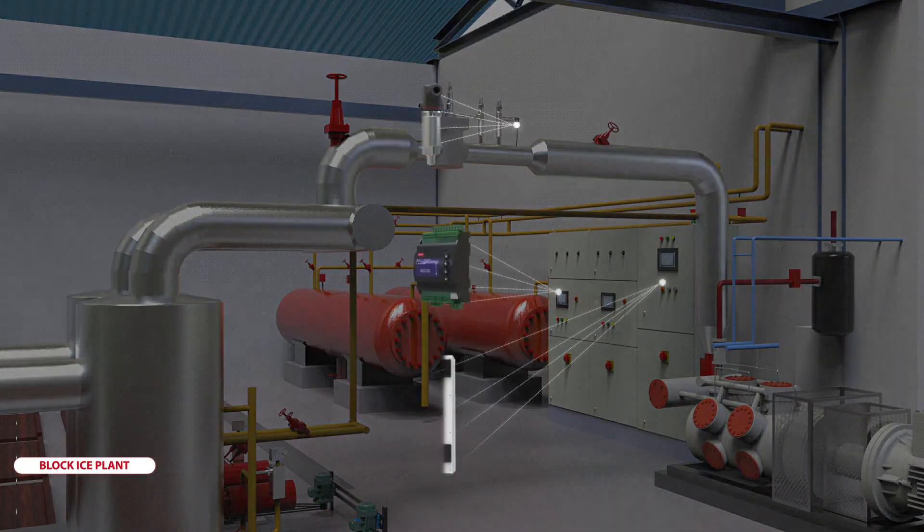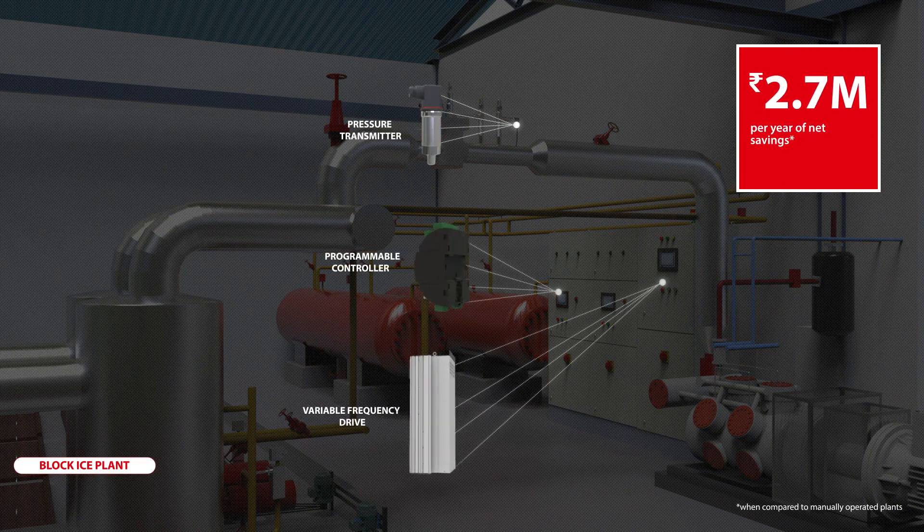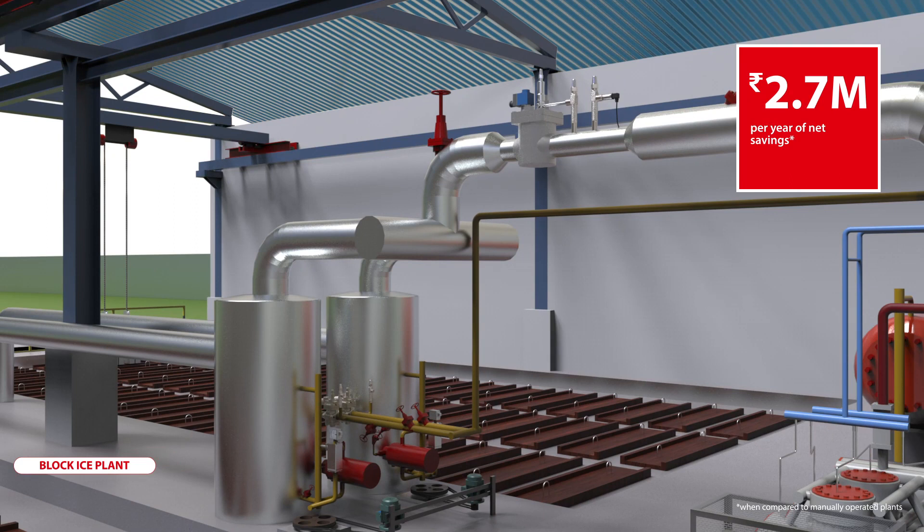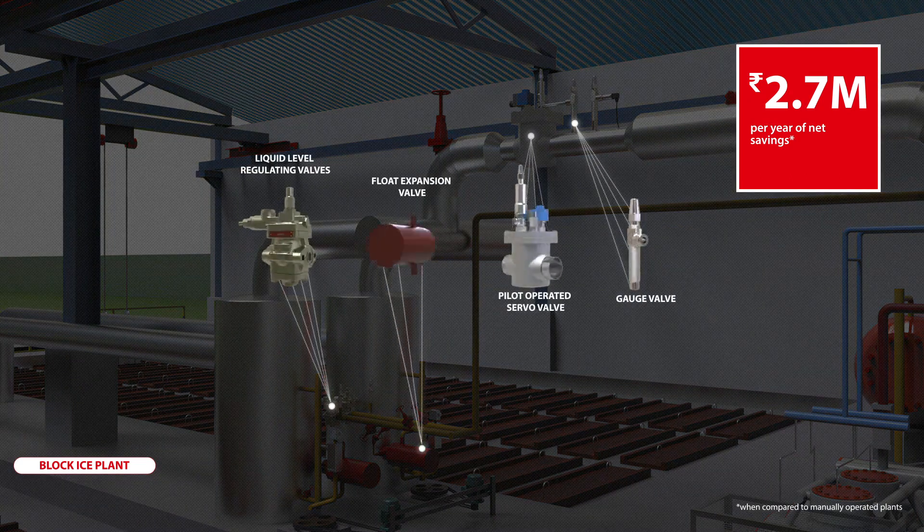Across block ice plants, Danfoss automation products enhance productivity, save energy and further increase reliability while reducing operator dependence.